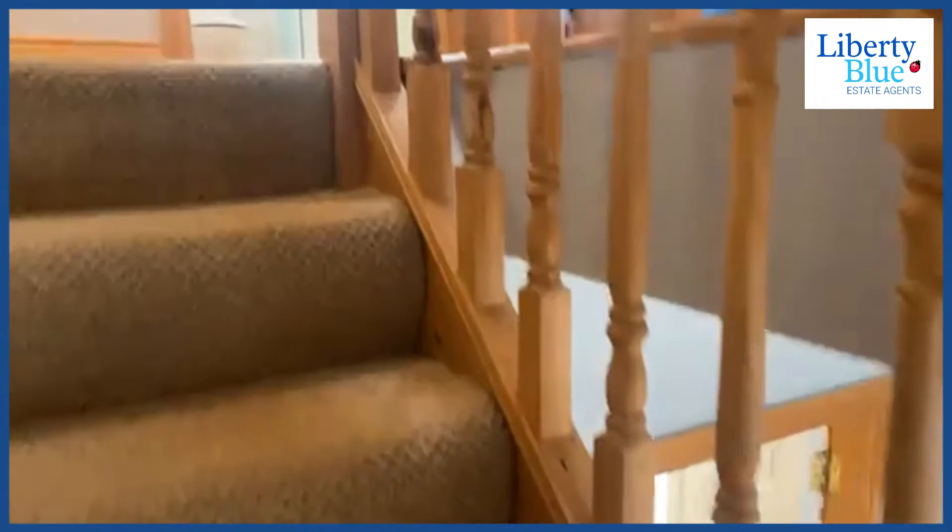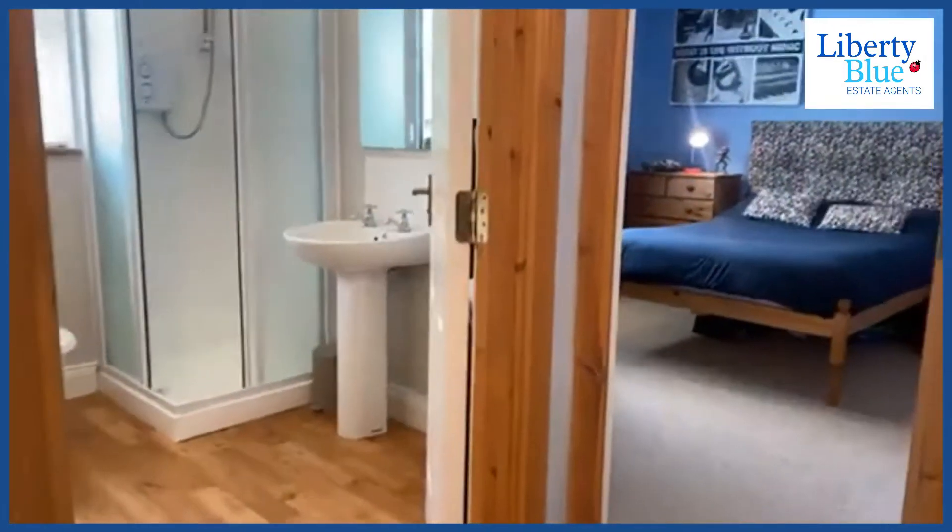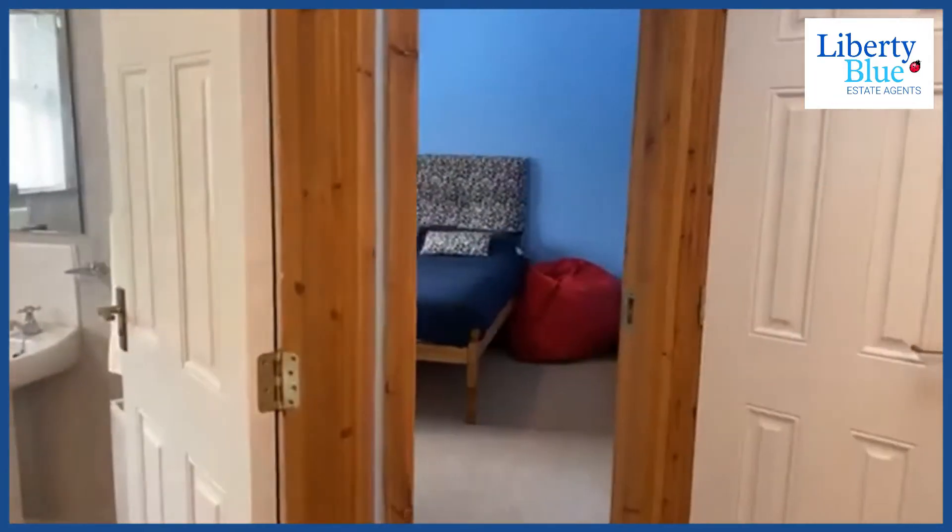Upstairs we've got four double bedrooms — yes, you heard me right, four double bedrooms — and we have an ensuite, a main bathroom, and a walk-in wardrobe. This house has it all.